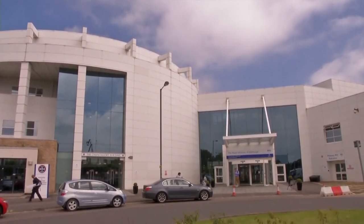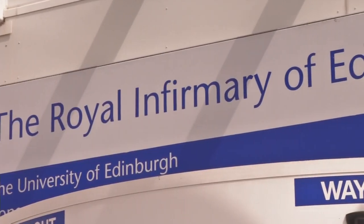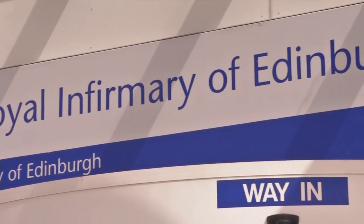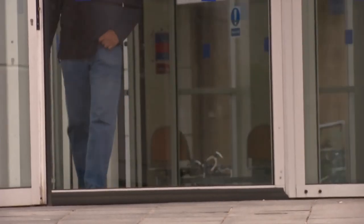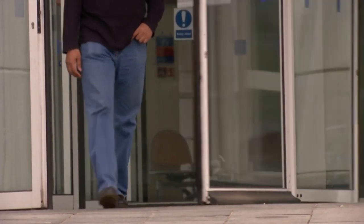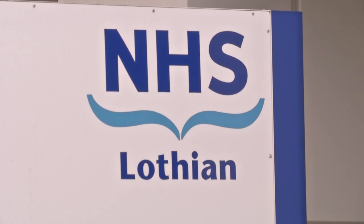The Royal Infirmary of Edinburgh is part of NHS Lothian. It's a major acute teaching hospital with a 24-hour accident and emergency department. It also provides a full range of acute medical and surgical services for patients from across Lothian, and specialist services for people throughout the southeast of Scotland and beyond. The Royal counts more than 900 patient beds, including an 18-bed general intensive care unit and 12 more beds in the general high-dependency unit.